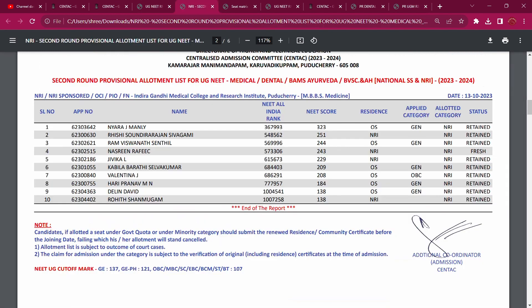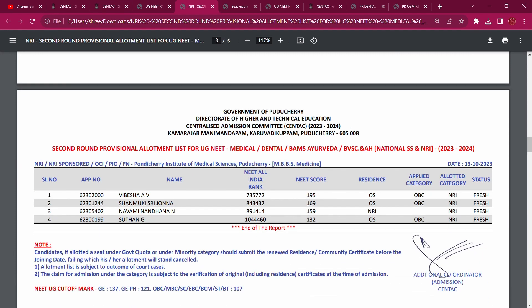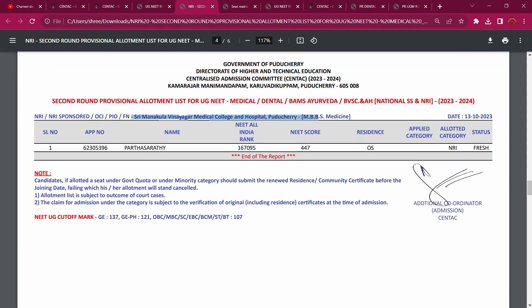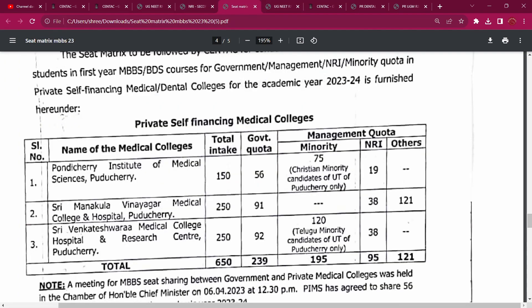If you look at IGMCRI, there are 4 seats in the second round. At PIMS, there are 4 seats. At a typical medical college, there is 1 seat, and 3 more seats. So in total at PIMS there are 38 seats. With 1 filled, we can take 37 NRI seats as vacancy.